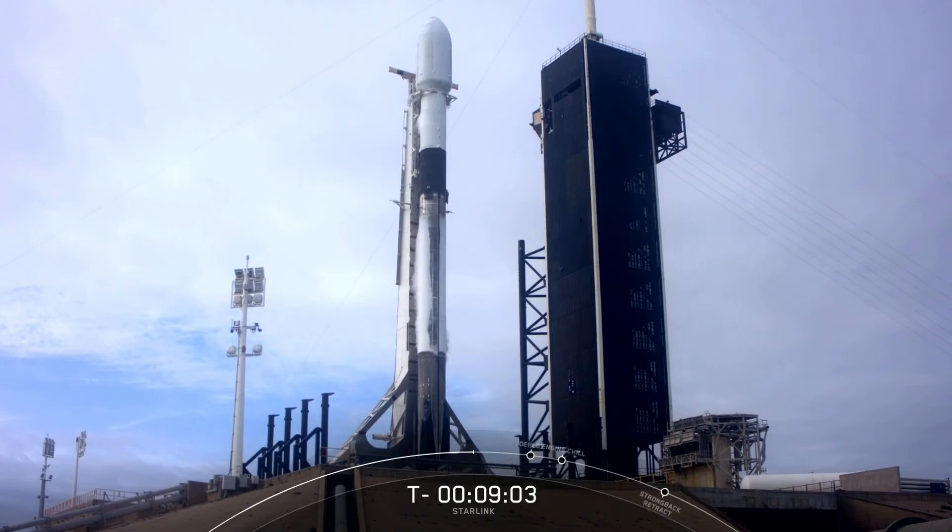This mission will actually mark the third flight for this particular booster. It previously flew on our Demo-2 mission at the end of May, which sent NASA astronauts Bob and Doug safely on their journey to the International Space Station. We recovered it and then flew it again in July for the ANASYS-2 mission, and today it'll be flying its third mission.